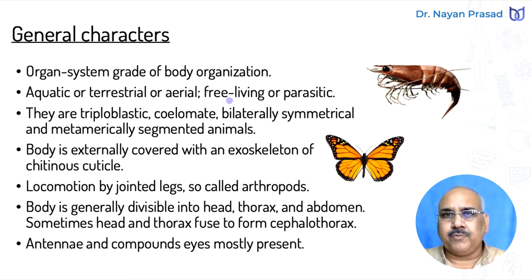They may be free living or parasitic. Some members live freely and some are of economic importance, while some others are parasitic animals. These animals are triploblastic, meaning having three layers of germinal cells: ectoderm, mesoderm, and endoderm. They are coelomate animals — eucoelomate means true body cavity is present, so they are called coelomate animals.